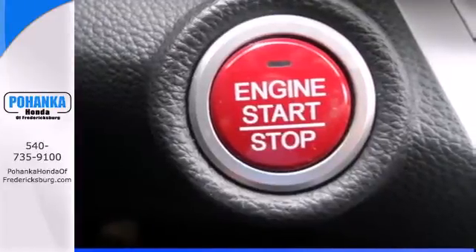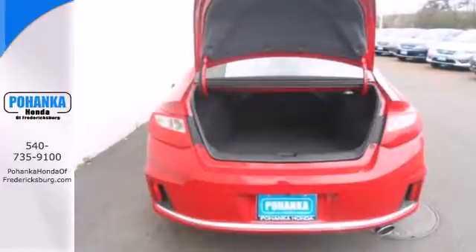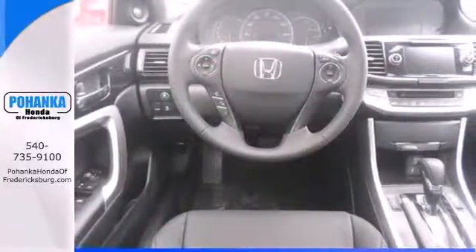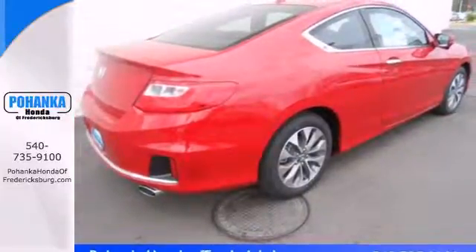Not the least of which are its innovative safety features like smart vent front side airbags, stability and traction control, and brake assist. It also has climate control, keyless entry, and a four-wheel independent suspension.